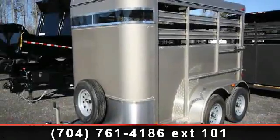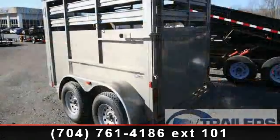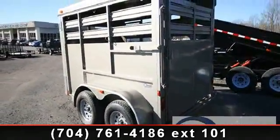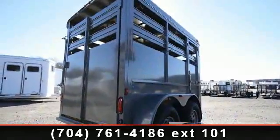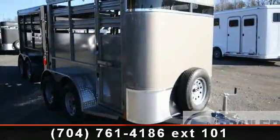Check out this 2014 Atom 6x10. If you are looking for a reliable trailer, this may be the one. Quality construction is an important factor when considering a trailer purchase. For more details on this unit's features and options, follow the link in the description below.